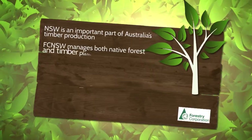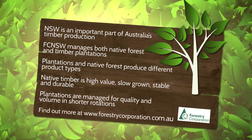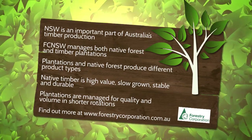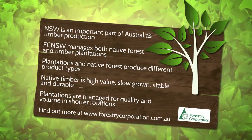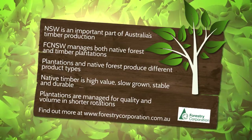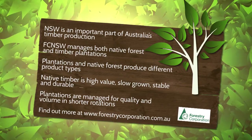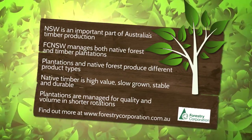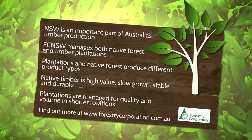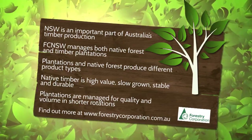New South Wales is one of Australia's largest timber producers and relies on both native forests and plantation sources. These two production streams are complementary as each delivers different product types. Native forest timber is high value, slow grown, stable and durable, while plantation timber is grown for high volumes on shorter rotations. Harvesting procedures are different also, with native timber selectively taken over long cycles, while plantations are more intensively managed over shorter periods of 30 to 40 years to maximise yields. To find out more, visit www.forestrycorporation.com.au